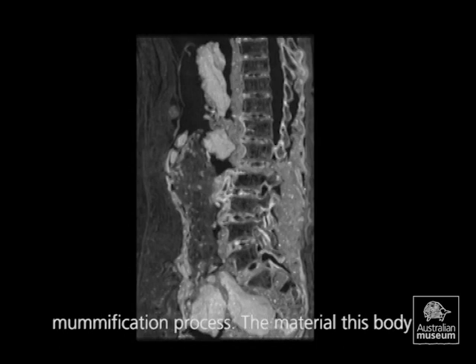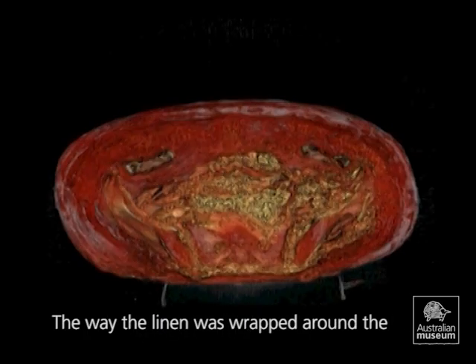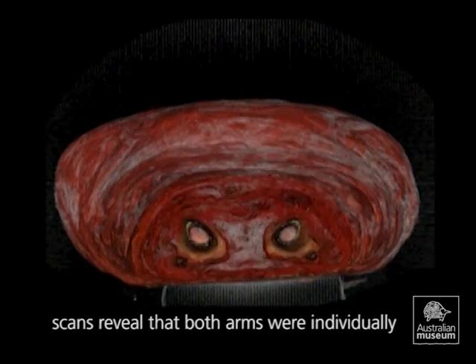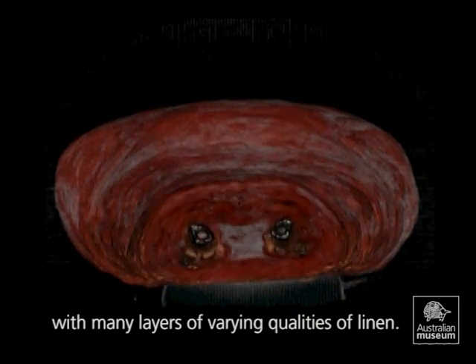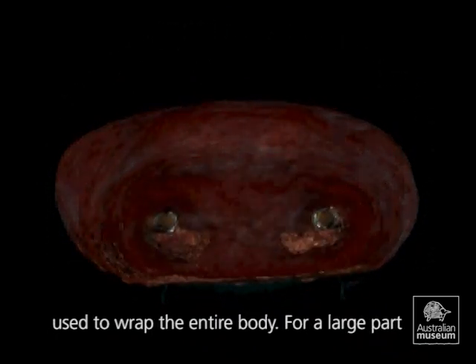The way the linen was wrapped around the body indicates that some care was taken during this woman's mummification. The scans reveal that both arms were individually wrapped before being bound to the body with many layers of varying qualities of linen. Hundreds of metres of linen may have been used to wrap the entire body.